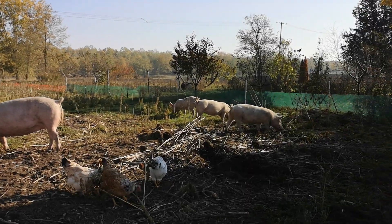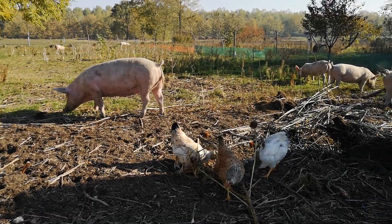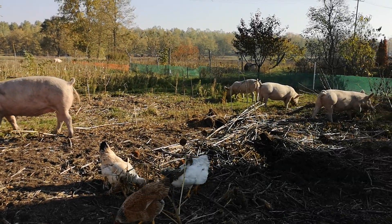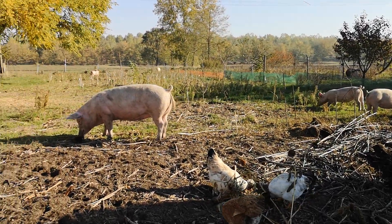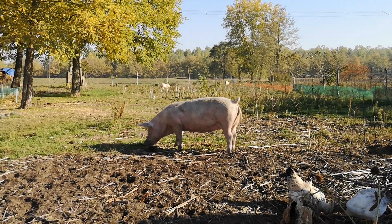Please excuse the noise in the background — that's our generator running to run the electric fence. So what I'm gonna do is have the pigs go and eat all the weeds, dig and clear and do a very good job for me, along with the chickens.